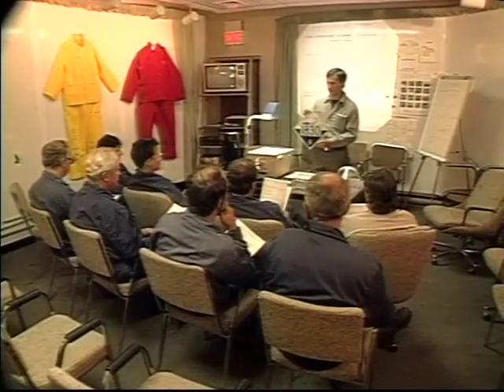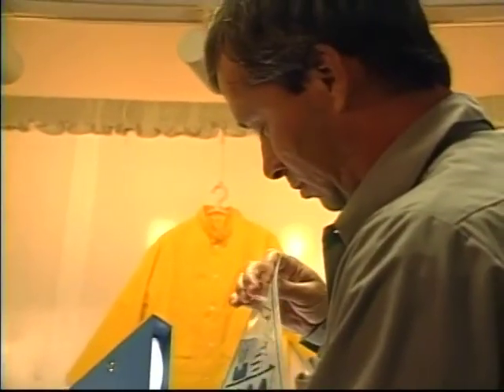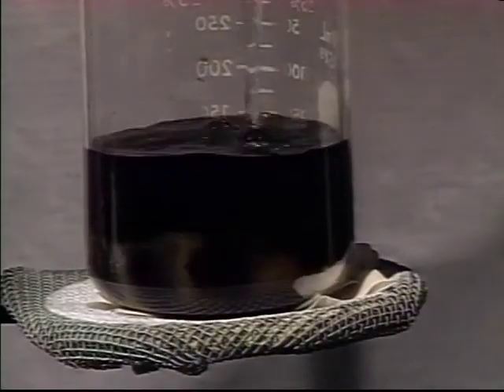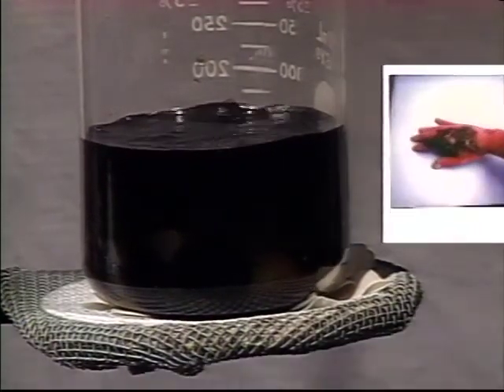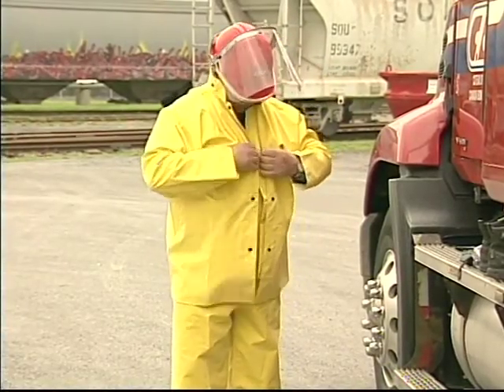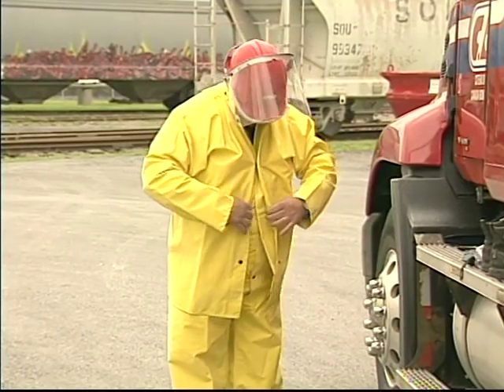The first video in this series, Sulfuric Acid: The Professional Approach to Personal Safety, contains information vital to anyone involved in handling Sulfuric Acid. It explains the highly reactive and corrosive nature of Sulfuric Acid, the protective clothing required when handling it, and how to check and wear it effectively.